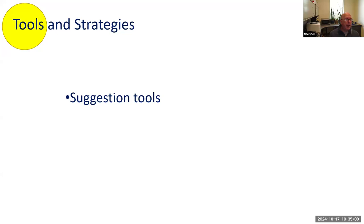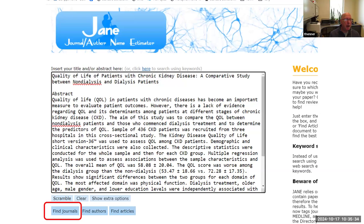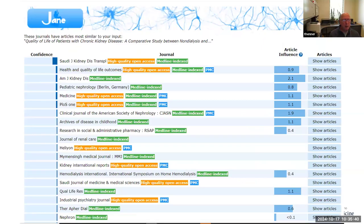One way to find journals in scope for your manuscript — I think of them as suggestion tools. One you may not have seen is called the Journal Author Name Estimator, which goes by the name JANE. If you just Google 'journal name JANE' you'll find it. You can dump in the title and abstract, hit submit, and it will spit out a list of journals that are a likely home for it.